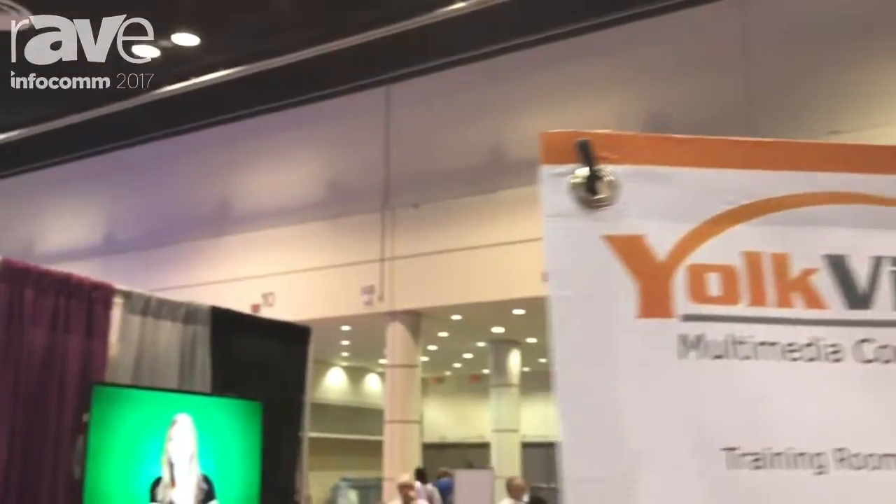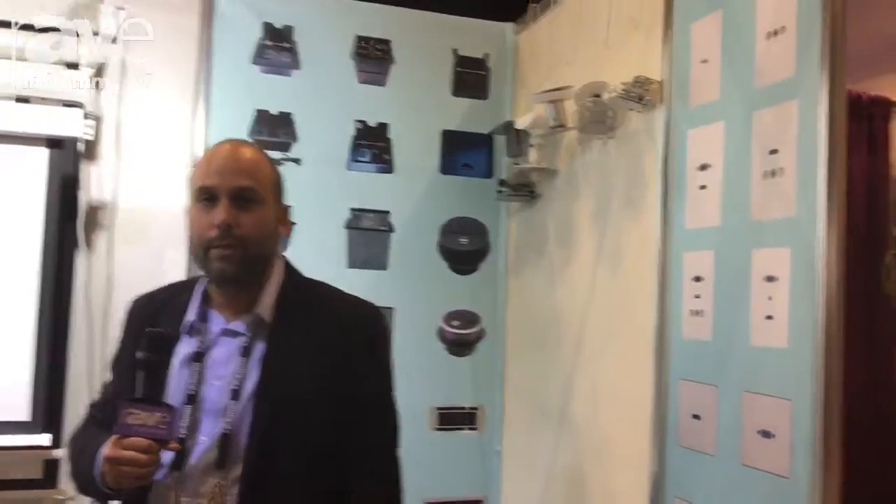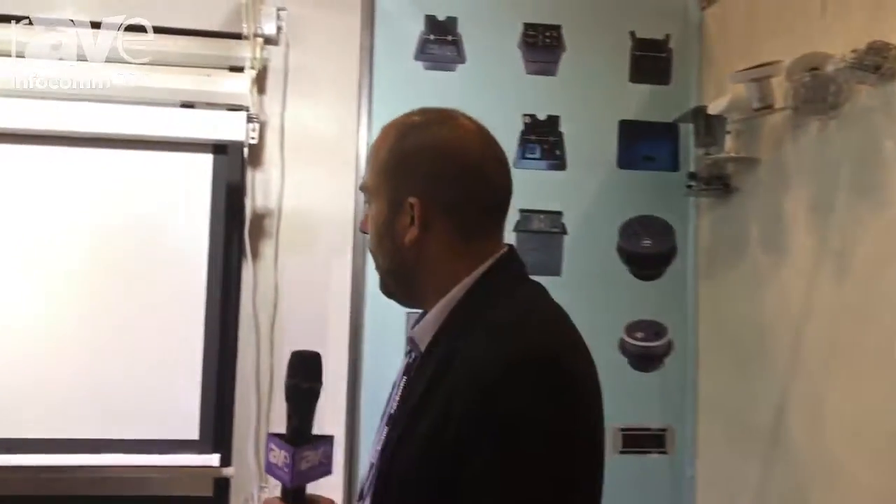Hello, this is Avi from Joyvisua. I'm going to show you the projection screens that we handle. As you can see, we have manual projection screens, motorized, and fast folds.